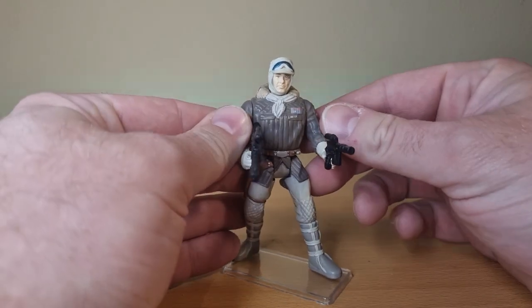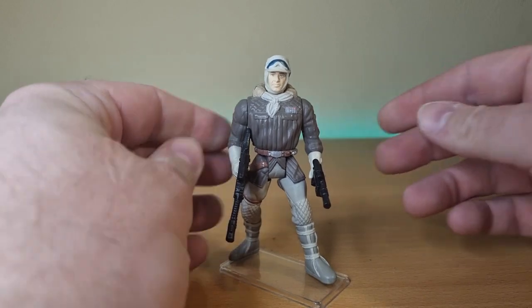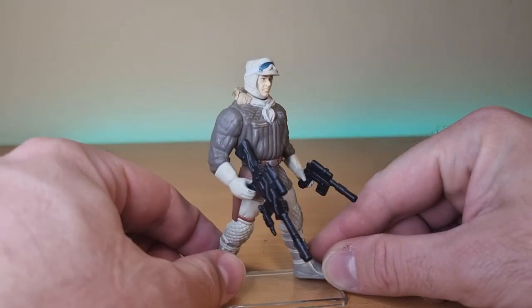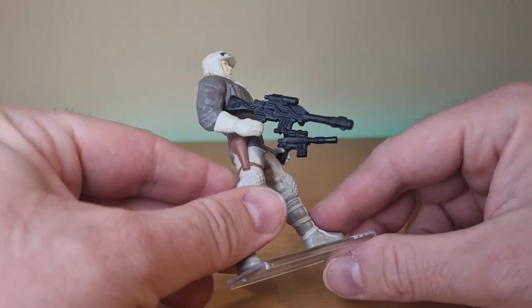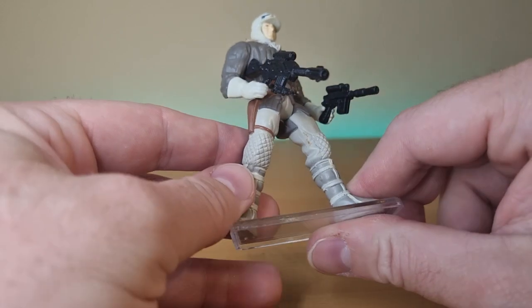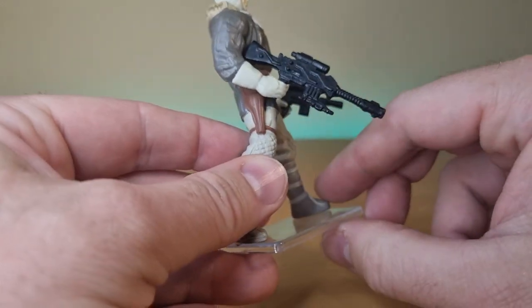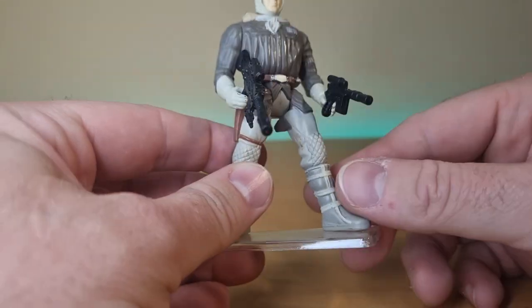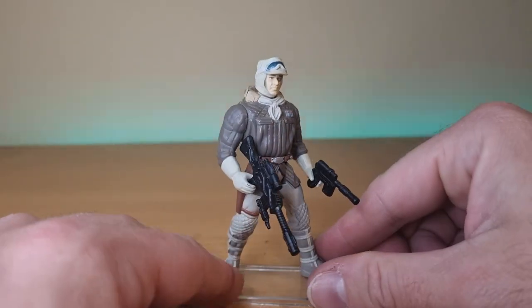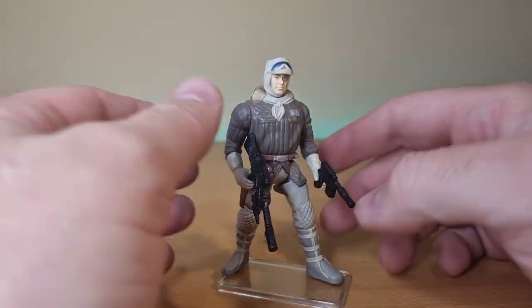I've had this figure in my collection since I was a kid. This is one that has been with me for a very long time, so I've had a lot of play time with this figure. I've managed to keep the guns — I'm pretty sure they are the weapons that this one came with as a kid. If not, then my mistake, I've mixed them up somewhere along the line, but I don't care.